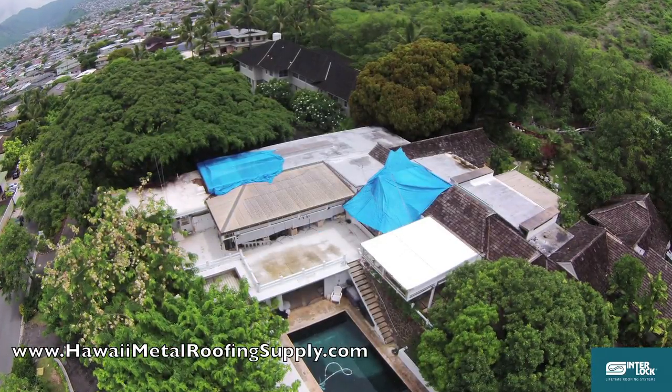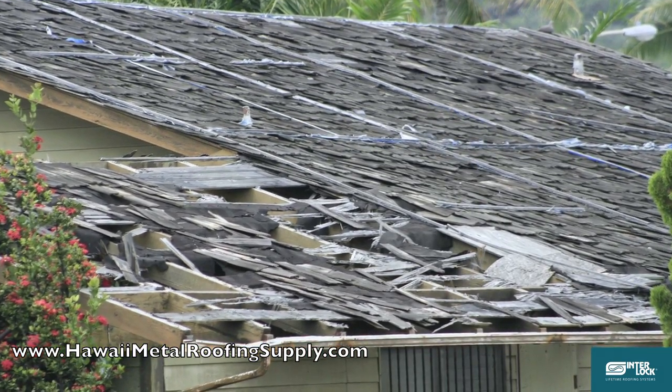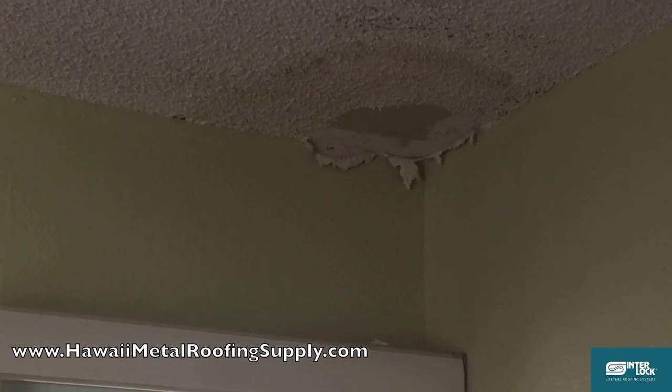Have you ever said, I should probably look at getting that old roof changed? Well the best time to change your roof is before it leaks. Leaky roofs can lead to more expensive problems like water stains, rot damage, and even black mould.